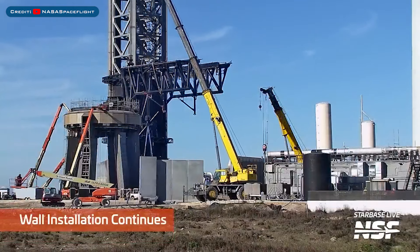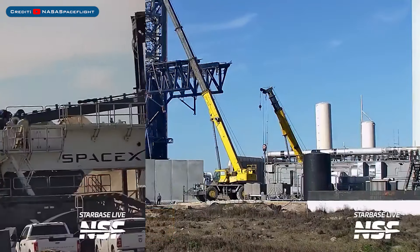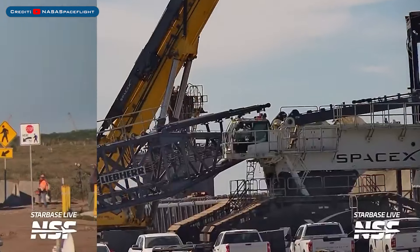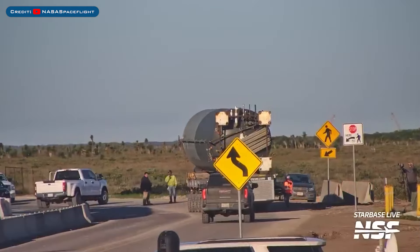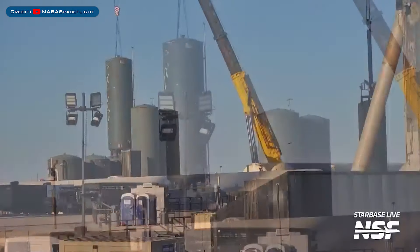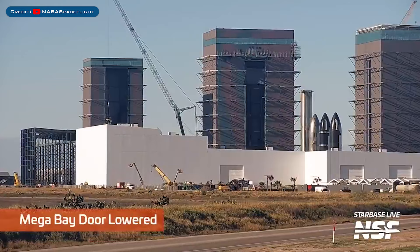Heading to Boca Chica: work continues on the new launch site wall, and SpaceX's crane at the launch site is now being reassembled. A tank was seen leaving the suborbital site, and a replacement tank was seen being installed in its place.